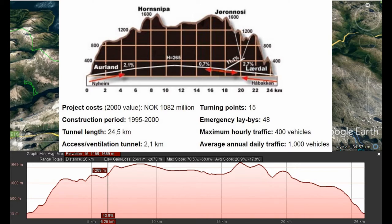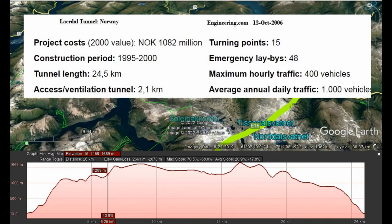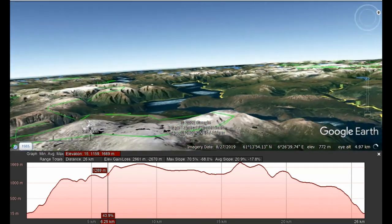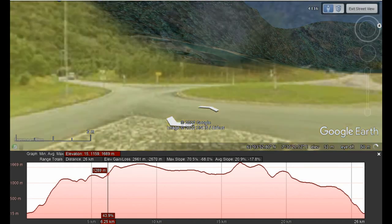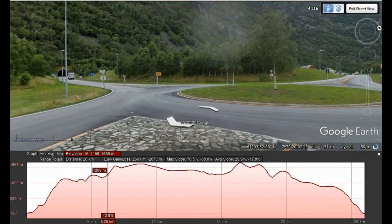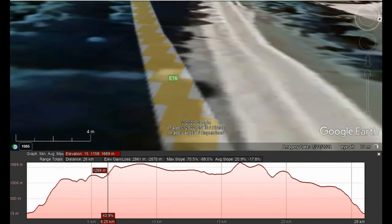Looking at the eastern portal, we go down into the fjord where the main road around the edge of the fjord has a roundabout, which has a road that takes you to the actual tunnel entrance.